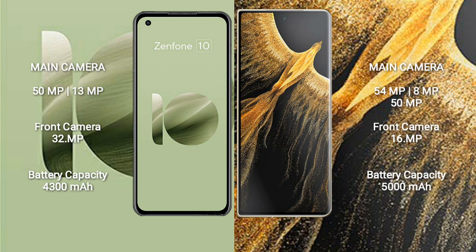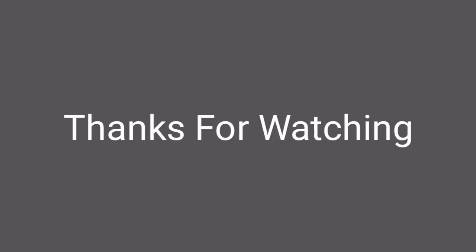Asus Zenfone 10 has a 4300mAh battery with 30W fast charging support. Honor Magic VS Ultimate has a 5000mAh battery with 66W fast charging support and touchscreen support.